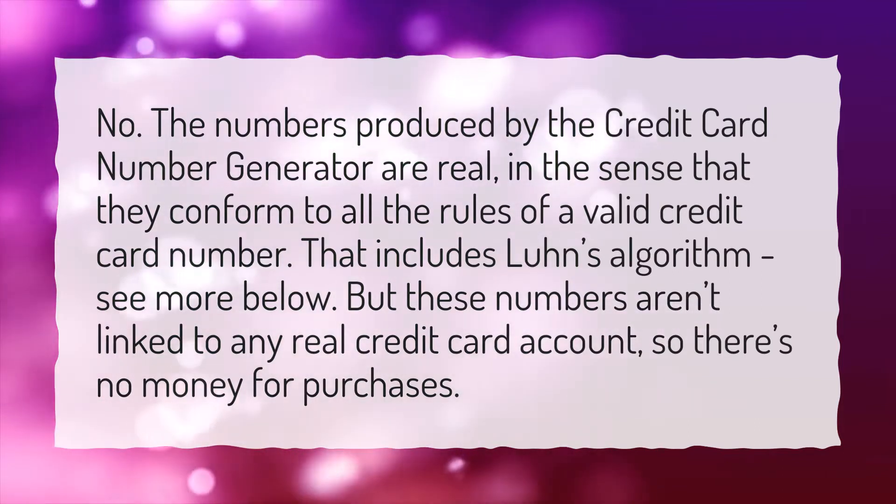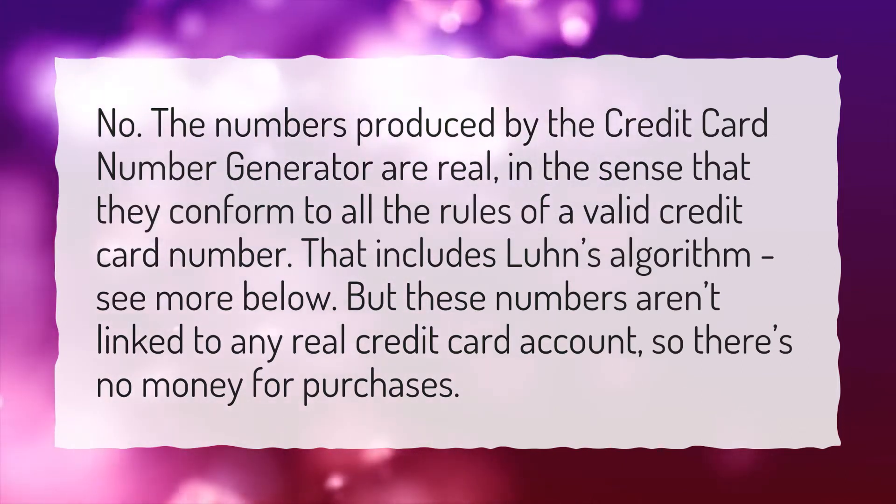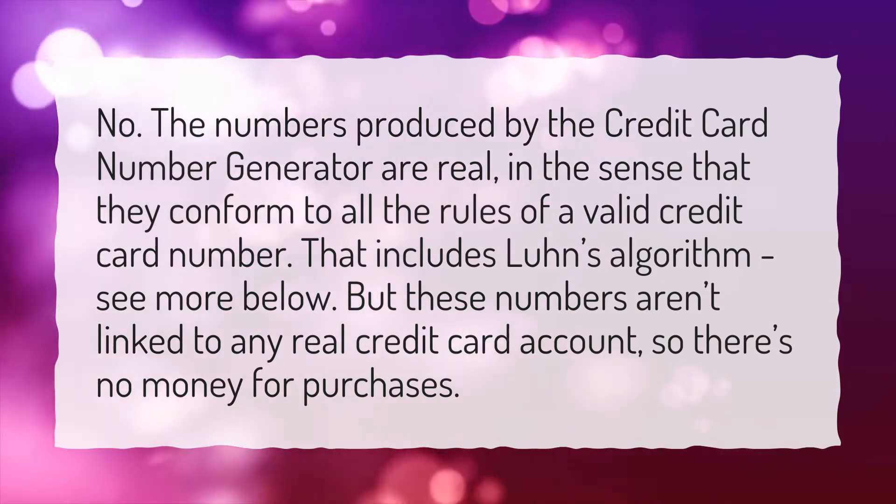That includes the Luhn algorithm — see more below. But these numbers aren't linked to any real credit card account, so there's no money for purchases.